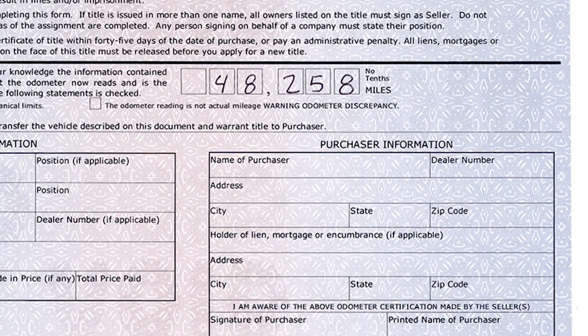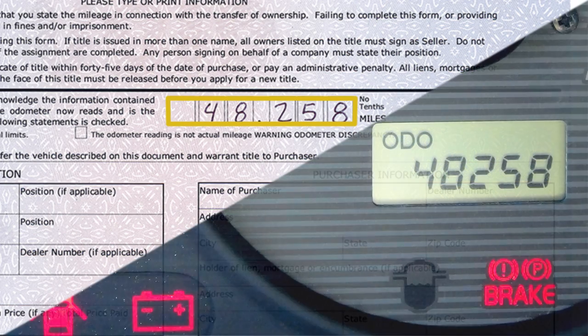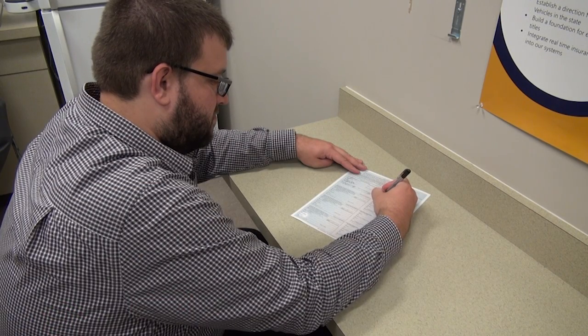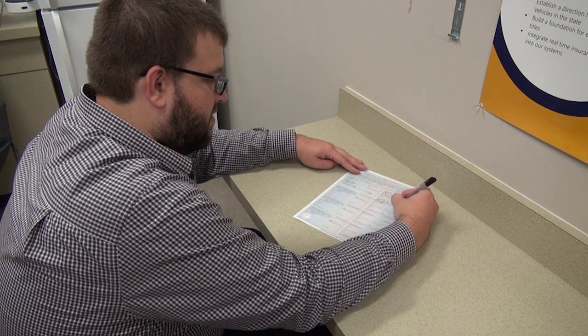The seller is also responsible for completing the federal odometer statement. If the miles for the vehicle are the actual miles, no odometer boxes on the title should be checked. After the seller has completed the required fields on the form, the buyer must sign and print their name in the applicable fields.